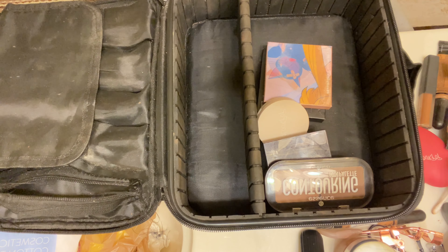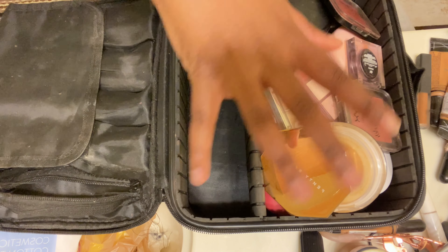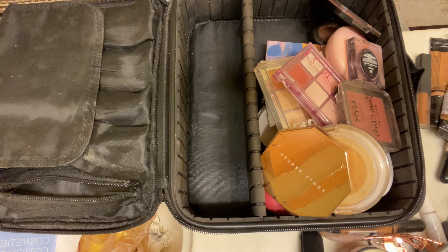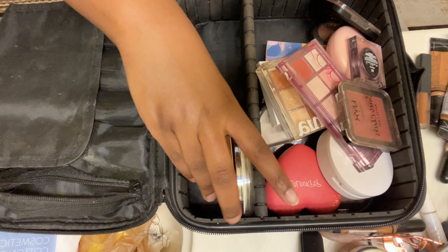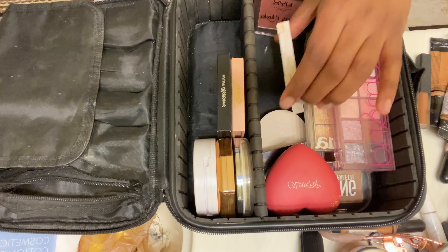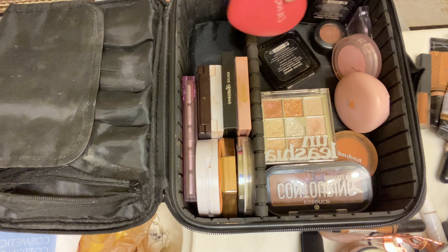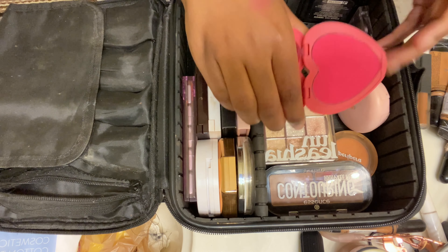I think we should start by organizing all of the powder products first. These are all the powder products I have, so I want to kind of arrange them right here. This is a face powder, and here's another powder that fits perfectly, and then this is a blush. I have another blush that I love — it's such a hot pink color, I really like it.